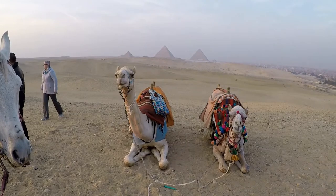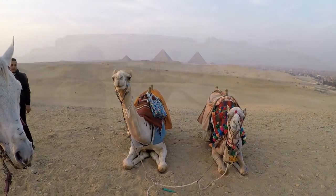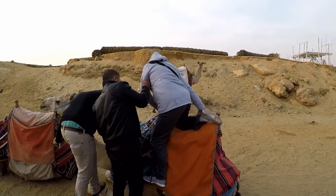Our trusty steeds, Banana and Moses. Deborah did far better than I when it came to riding the camel.